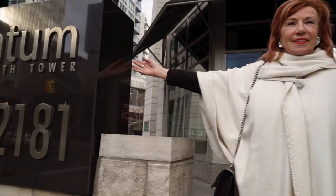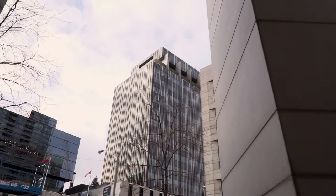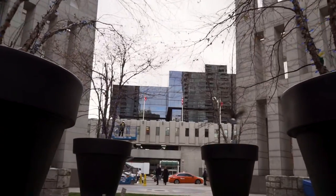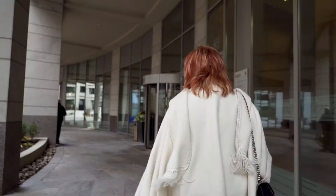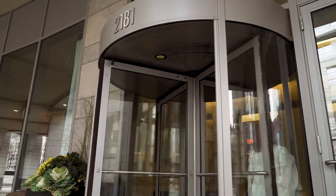Welcome to 2181 Yonge Street, the award-winning Quantum building by Minto, located in the heart of Toronto at Yonge and Eglinton. A beautiful private courtyard with a fountain is nestled in among the hustle and bustle of this amazing area. The concierge has friendly staff and 24-hour security, as the fobs are set up for access to your floor only.